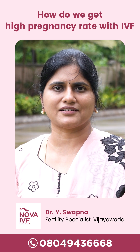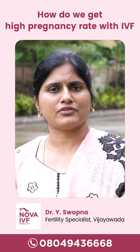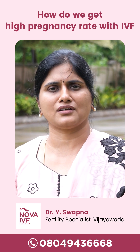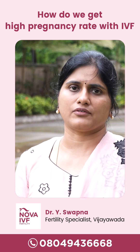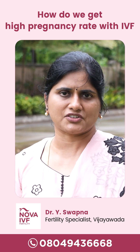How do you get higher pregnancy rates with IVF? When you have IVF, apart from the clinical approach, there is also a significant embryological approach for which we need a very good embryologist as well as a very good embryology lab.